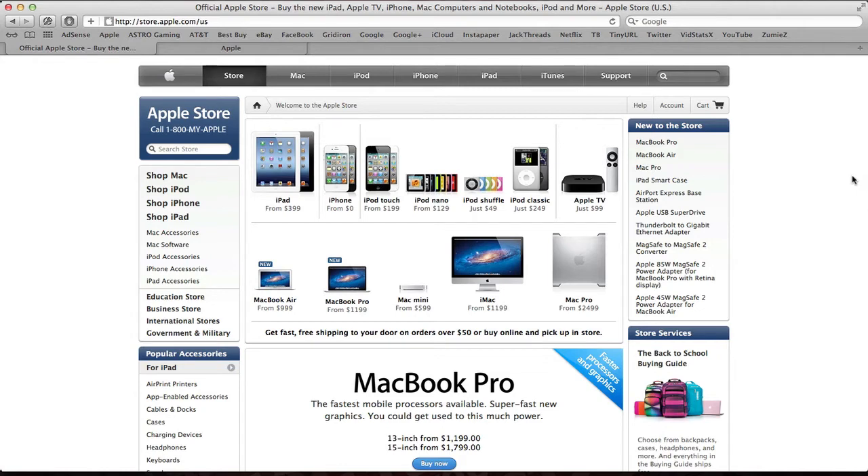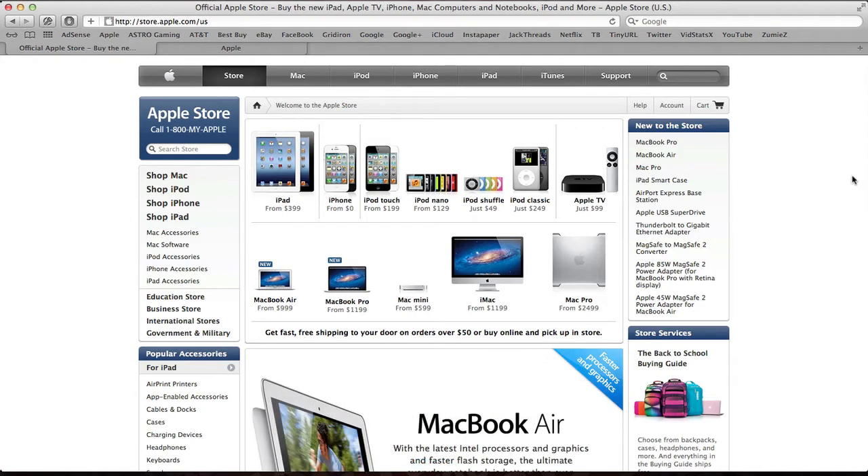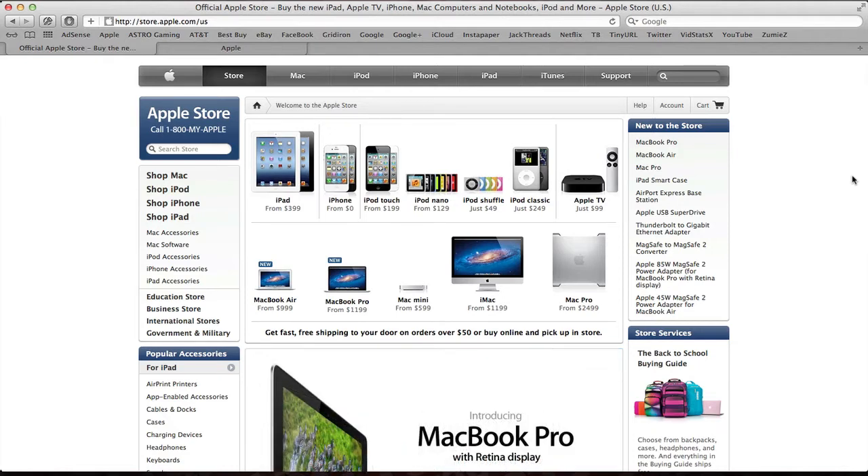The keynote started off with Tim Cook talking about all the milestones — apps downloaded, amount of apps, and all that kind of stuff, like every other WWDC keynote. But the first thing they actually talked about once they got into the keynote were the new Macs.